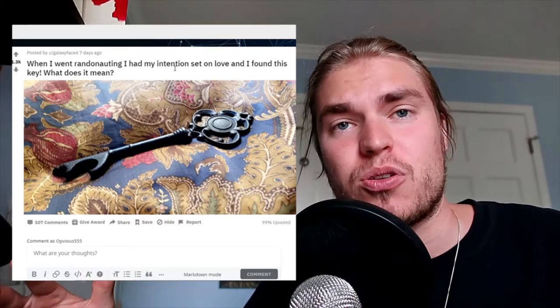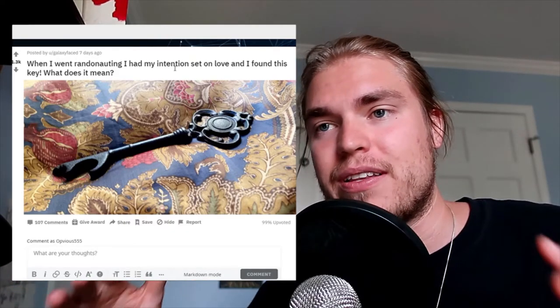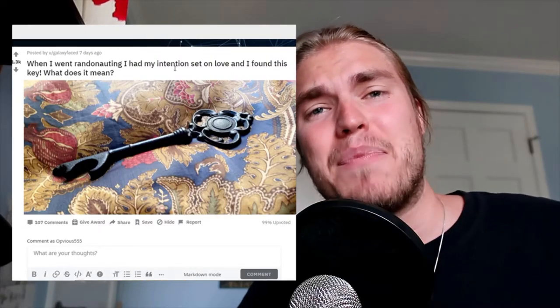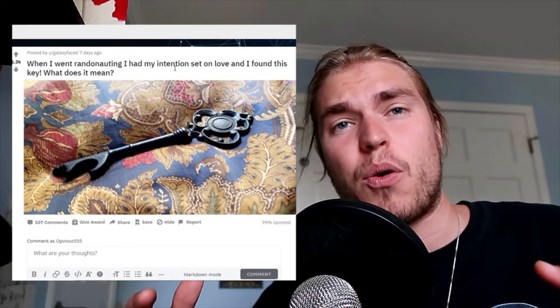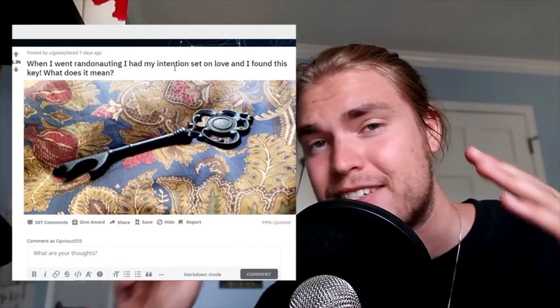Because everything happens with divine timing. This is what all of this is — synchronicities, divine timing. It's absolutely amazing and it makes me so excited. If this stuff excites you, hit the subscribe button and that bell so you're getting notifications and not missing these videos.